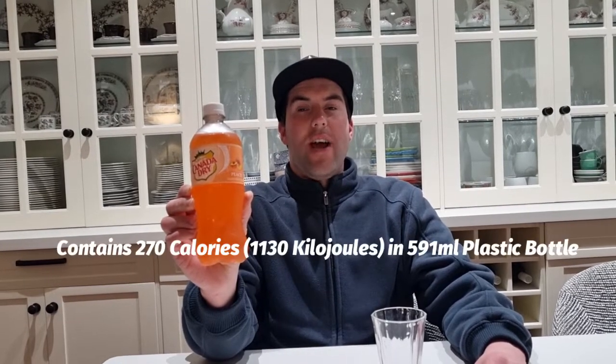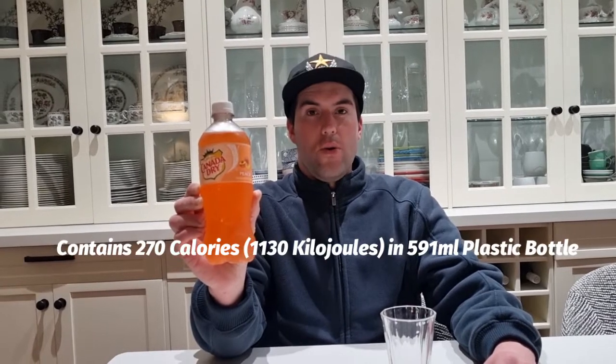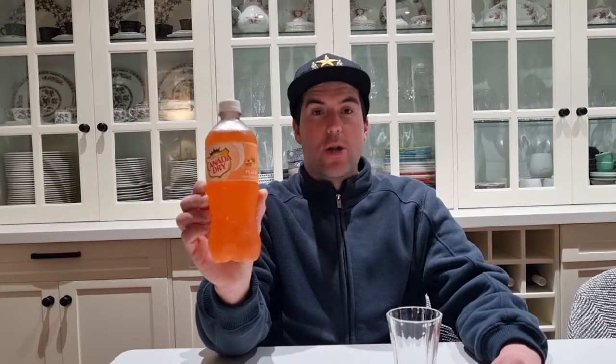Today's bottle is number 14. It's Canteen Dry Peach from the USA. I bought it from a live shop called US Candy Factory in Miranda, Sydney. It contains 270 calories in a 591ml plastic bottle, sweetened with high fructose corn syrup, and it's made by Dr. Pepper 7up Inc.